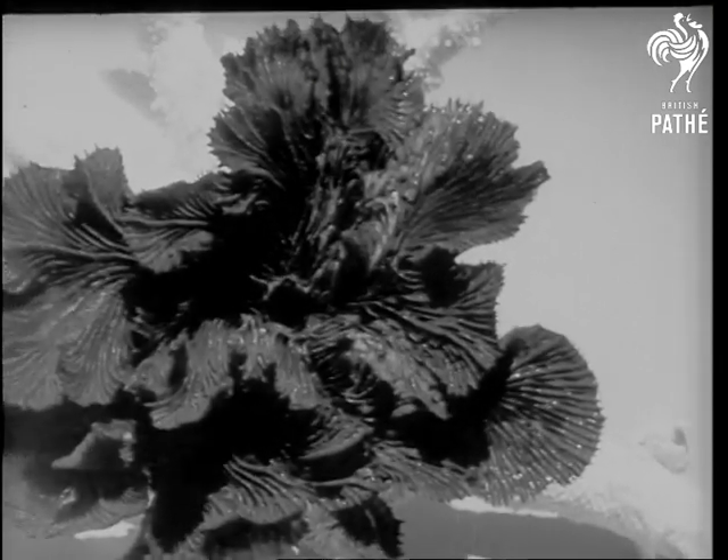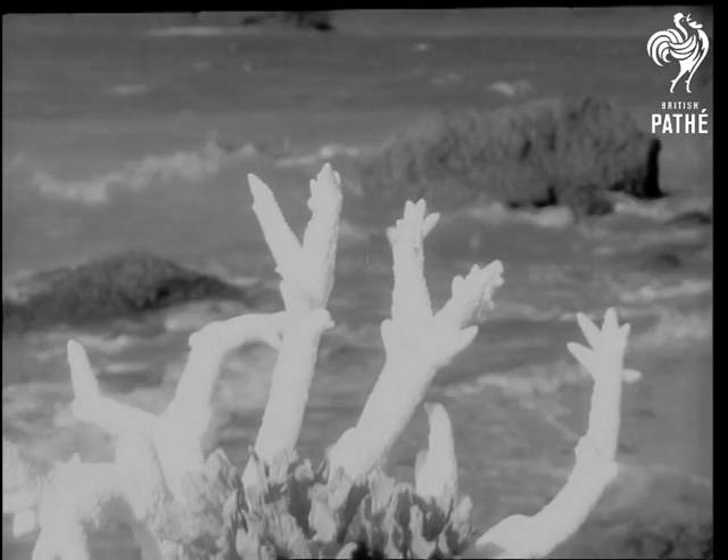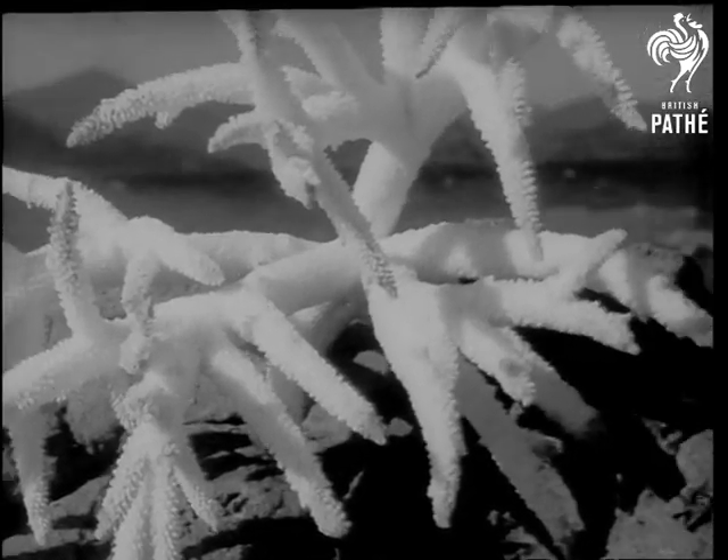The beauty of the barrier reef exported to many lands. Artistic wonders from below the seas go overseas as a result of the unique industry of a couple who live on Dent Island.